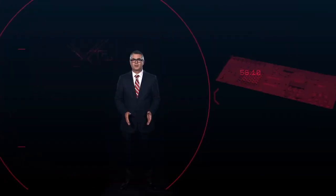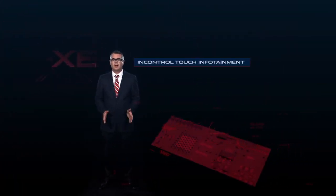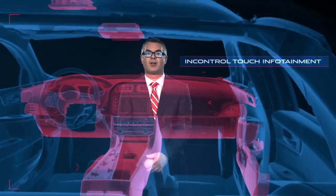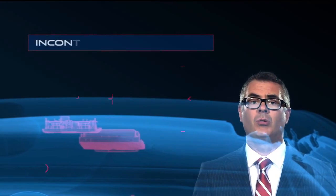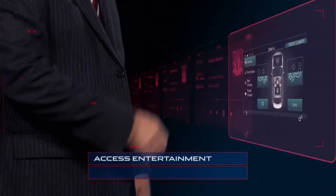XE will be the first Jaguar to run our new InControl Touch infotainment system via a new 8-inch touchscreen. It also supports our new smartphone technology, InControl Apps, which syncs Apple and Android smartphones to the car and allows the driver to access entertainment and information apps installed on their phone.